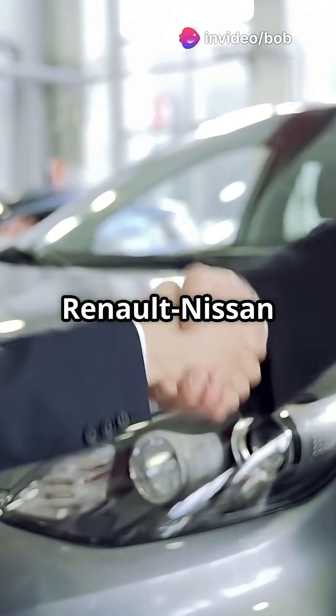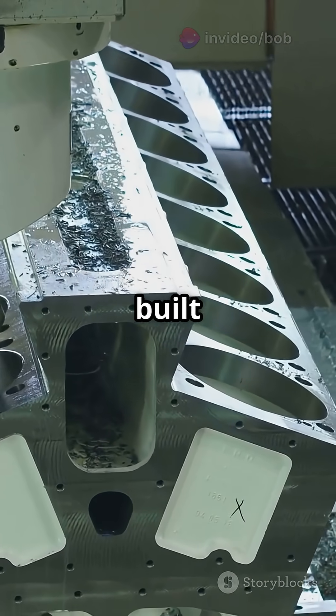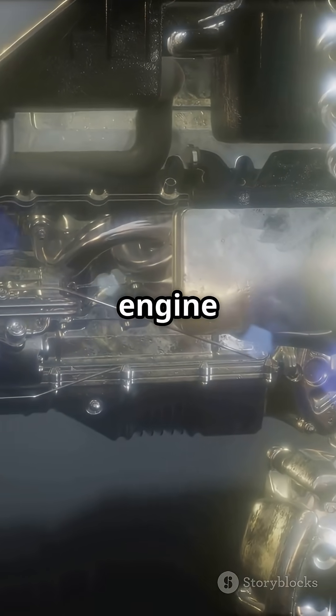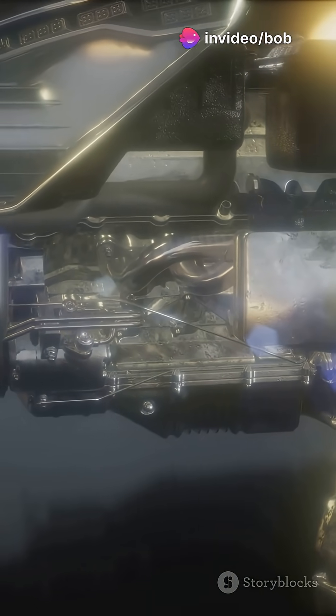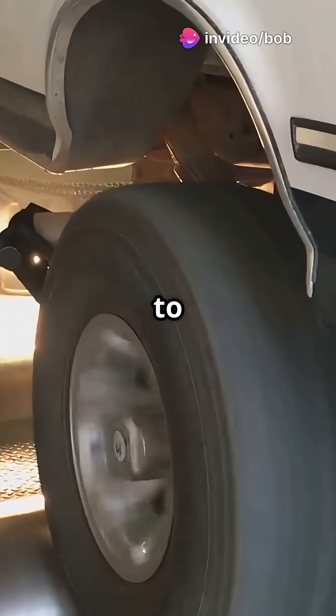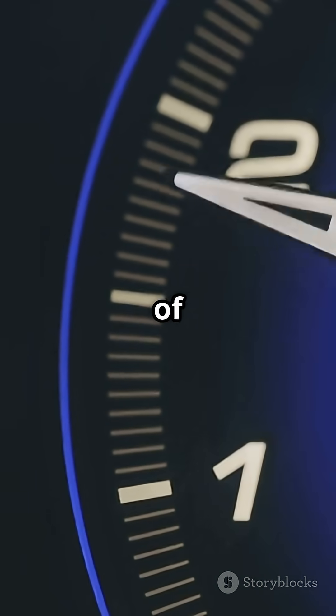Born from a Renault-Nissan partnership and also used by Mercedes, over 10 million units have been built since 2001. It's a straight-four 8-valve turbocharged engine with common rail direct injection — fuel-efficient, reliable and compact. Depending on the version, it packs anywhere from 65 to 110 horsepower and up to 260 Nm of torque.